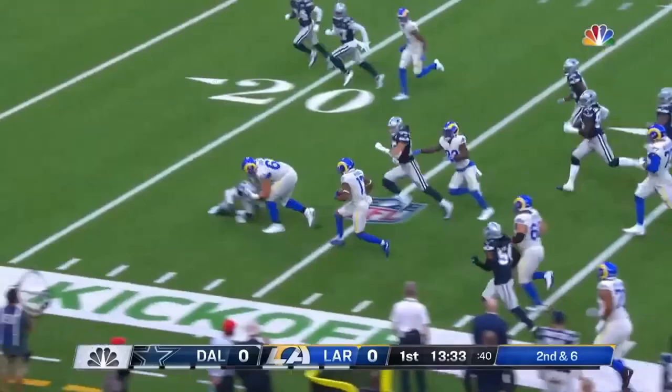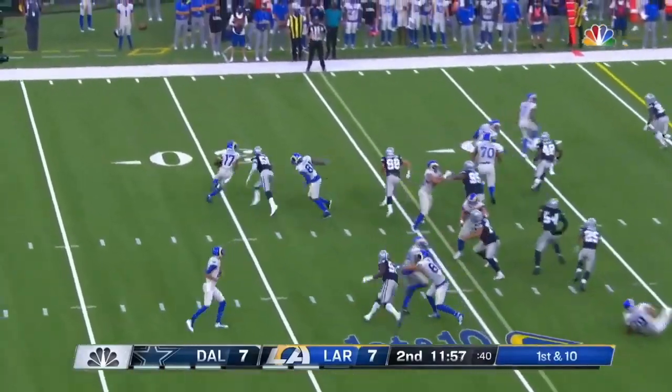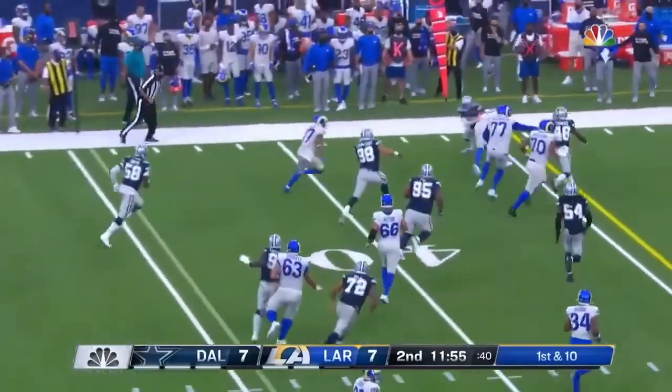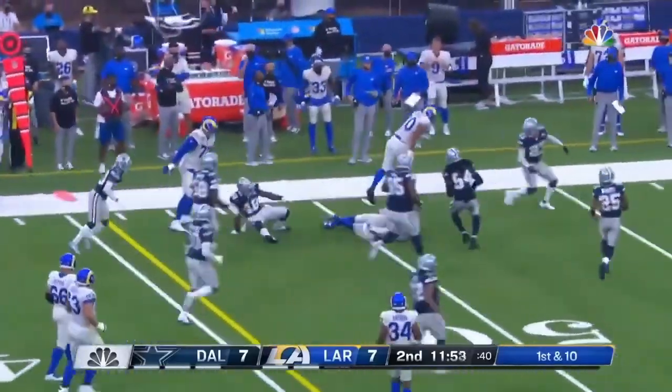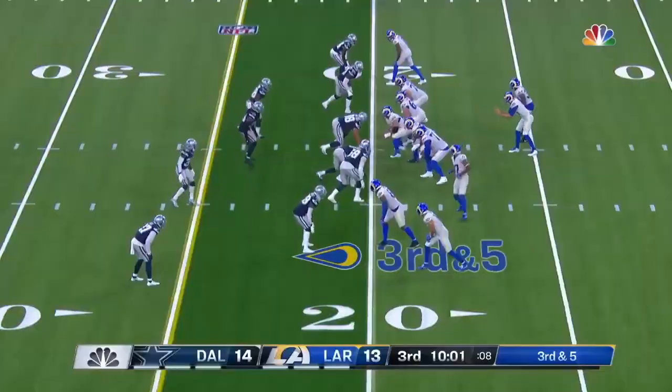His second catch inside the 30, a little hurdle job there. Handed to Robert Woods around the end he goes. The Rams love to use wide receivers on running plays. Down in five.